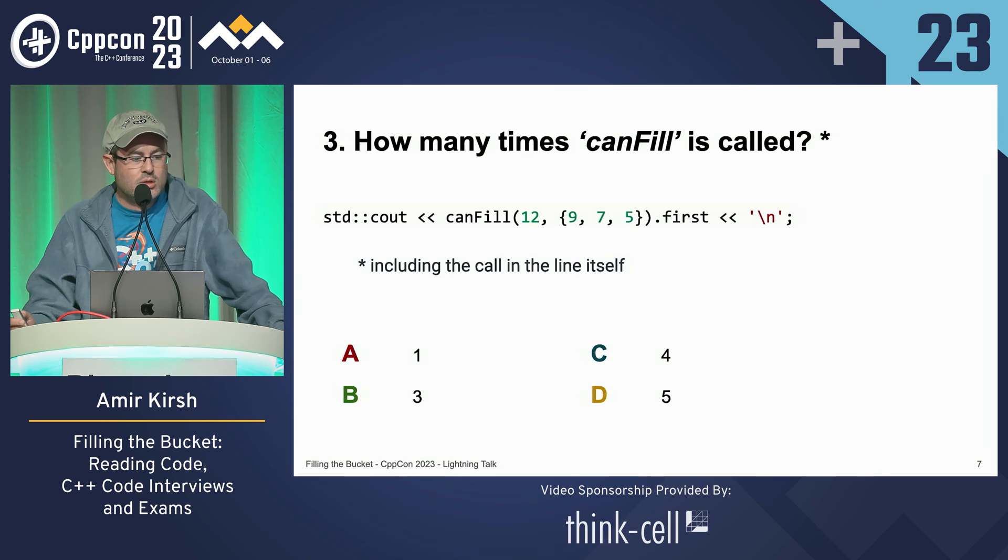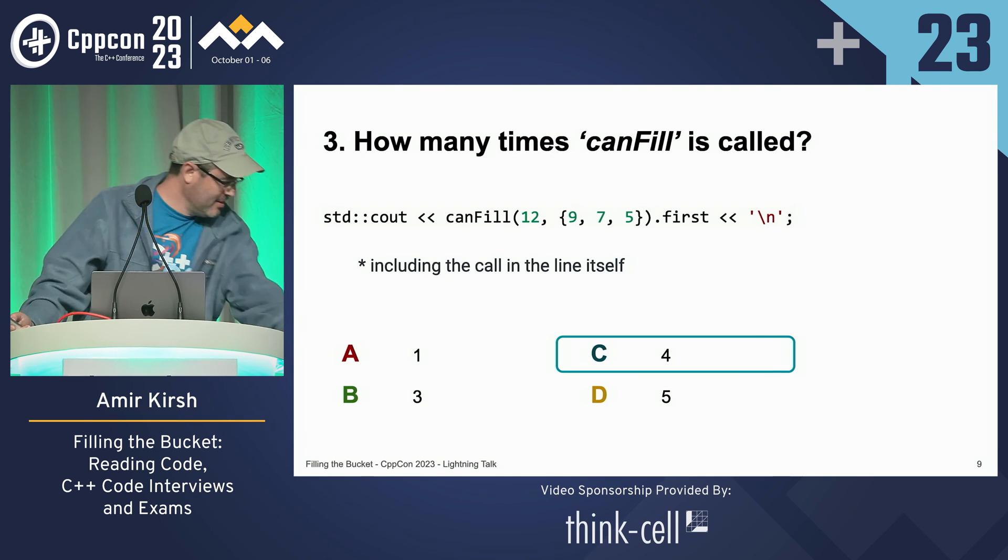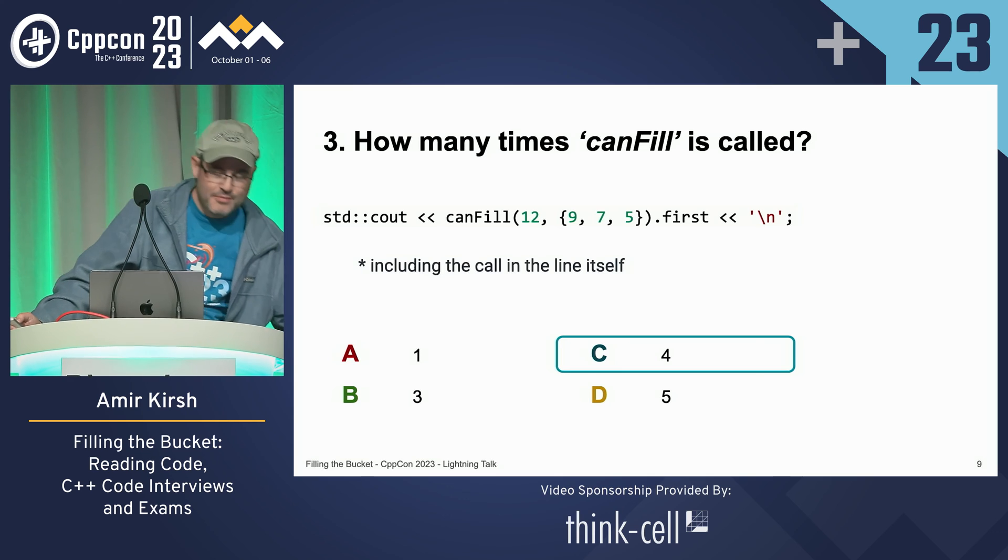Let's take another one. How many times will can_fill be called with these arguments? I know you need the code for that, so let's do it with the code. You have the call underneath and I'll give you some time. Those who answer now are those who submit the exam one hour before the rest. The answer is 4 — that's correct.